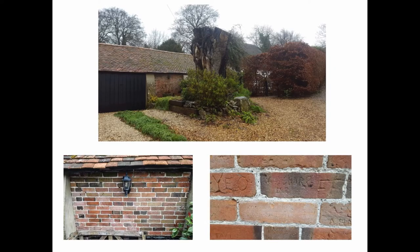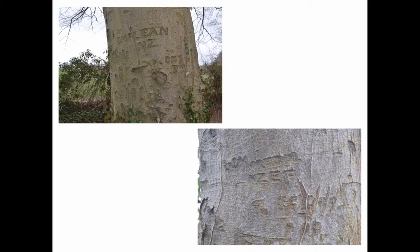This is the little brick building. Again, you can see that this time the graffiti is carved into the brick walls. There's only part of this building left — it was a lot bigger at the time. And these are a couple of examples of the trees. You can see — I think it's New Zealand Expeditionary Force — and there's another one up there. There were some Canadian ones as well, and they're still there.